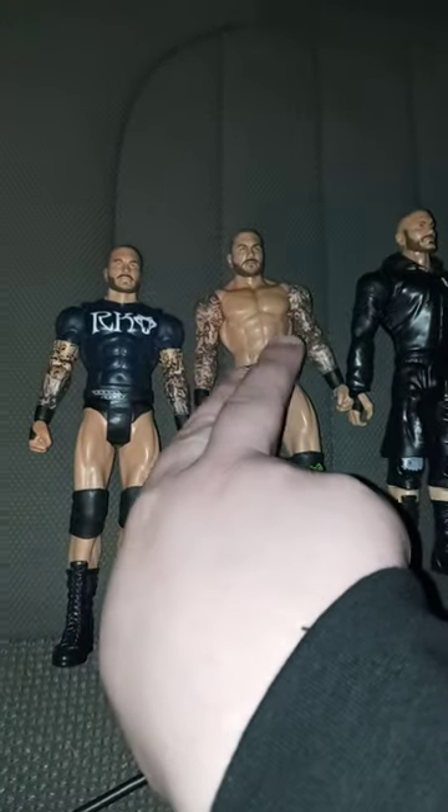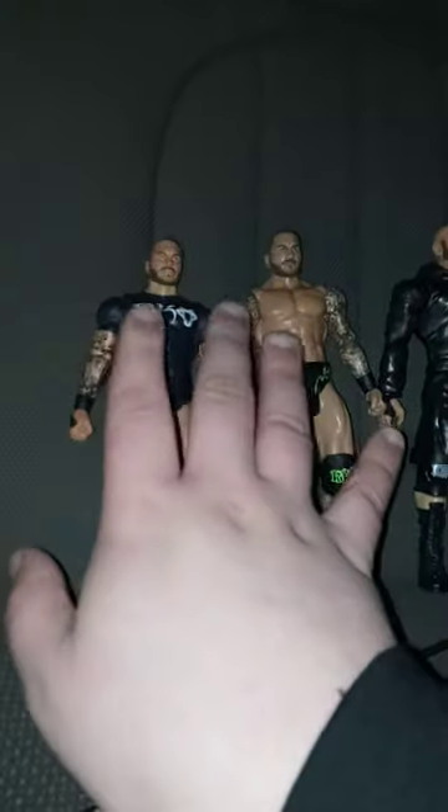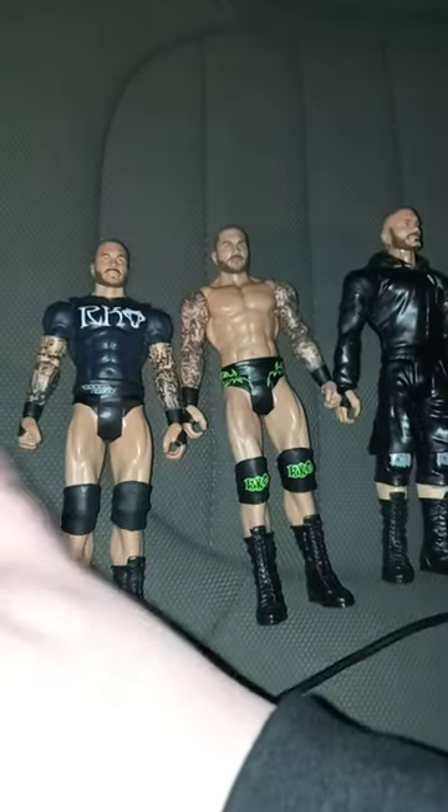I've had this one for two years now, and this one right here I've had for almost four years. Which one is your favorite Randy Orton figure I showed in the video? Let me know down in the comments below. I hope you guys have a great Monday, and I hope you guys like, comment, and subscribe.